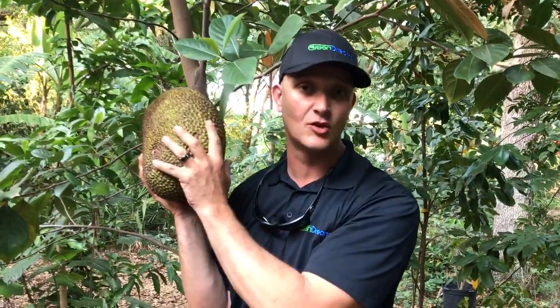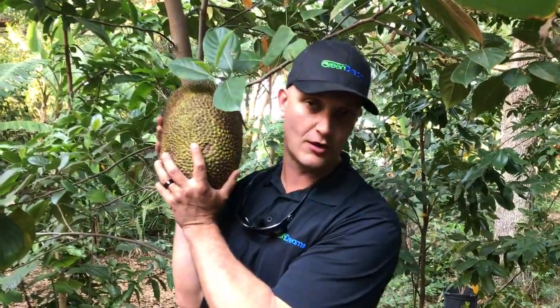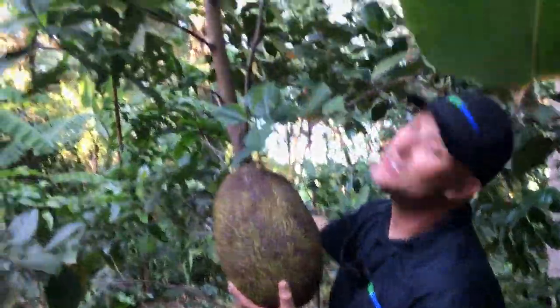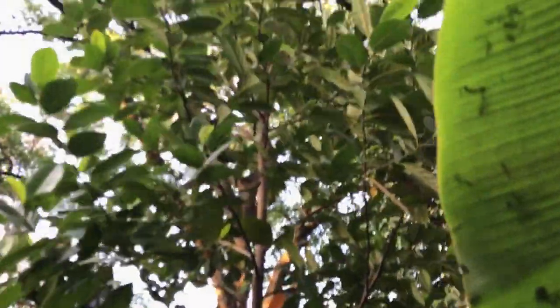There is a little bit of direct grafting starting to go on with jackfruit, basically because select varieties have been chosen for better taste — attributes like being crunchy or low latex. I do hear that long-term the trees aren't as sustainable as one started from seed.